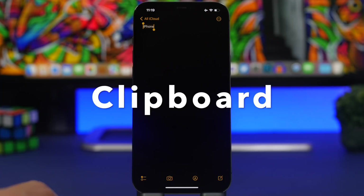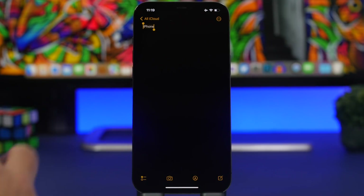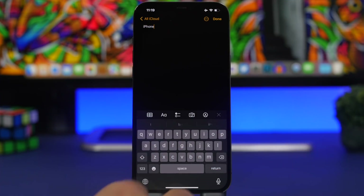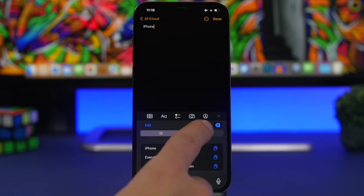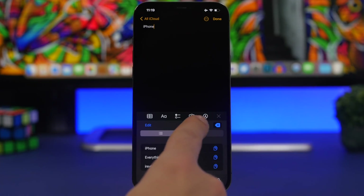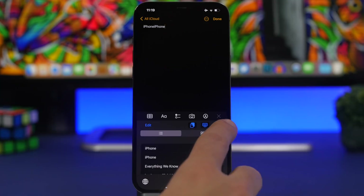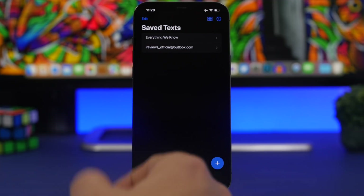The next app is called Clipboard, and it allows you to quickly copy and paste things using your iPhone keyboard, save things, or add different phrases you use frequently so you don't have to type them manually. Once you add it through general settings, when you copy something you can switch to that keyboard and it has already copied it. You have a delete button, hide keyboard option, and you can copy, cut, or paste anything directly from the keyboard.